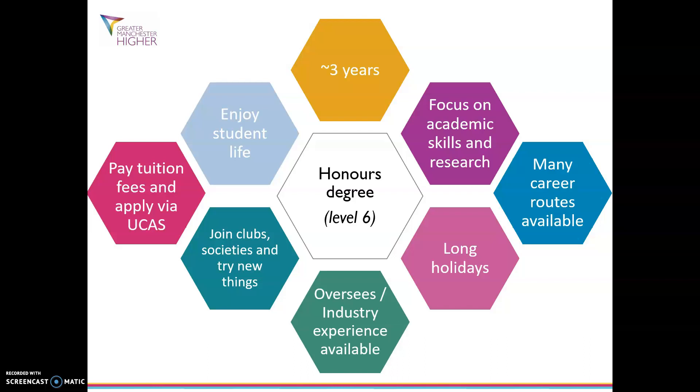Doing an honours degree has a lot of focus on academic skills and research, so doing a lot of critical thinking and looking at research methods. It's normally taught across lectures, seminars, labs or even field work. Many career routes are available from doing a degree — the majority of highly skilled jobs require a degree of some sort and it doesn't matter on the subject.